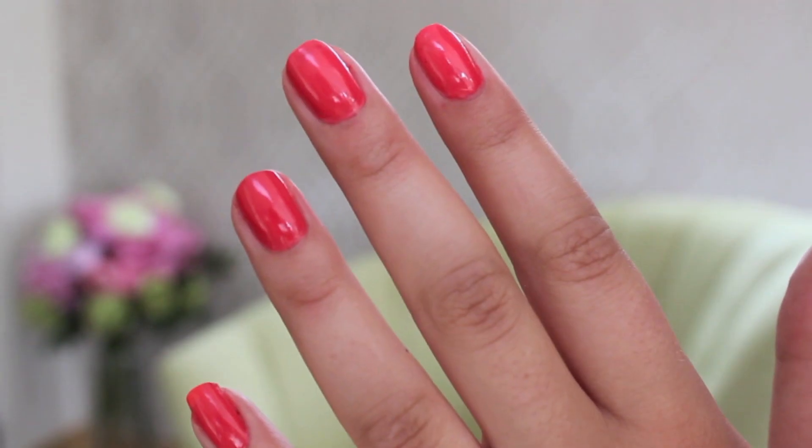And for my nails, I took this Essie in Peach Daiquiri. I love the colour and I love the name of it too, because my favourite drink when I go away on holiday is a strawberry daiquiri. I applied this the day I went away, so I had it on for five days, and it only just started to chip on the last day.